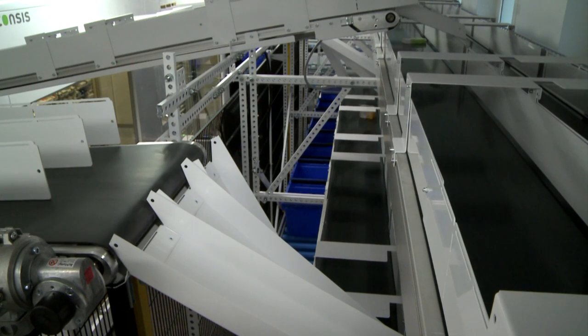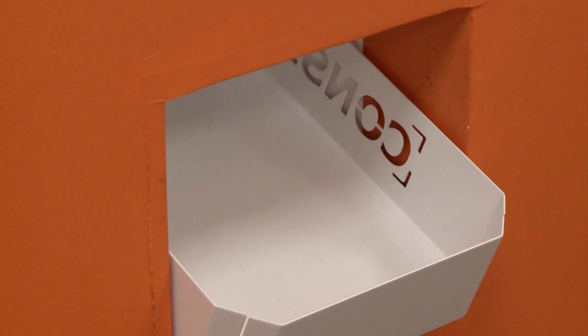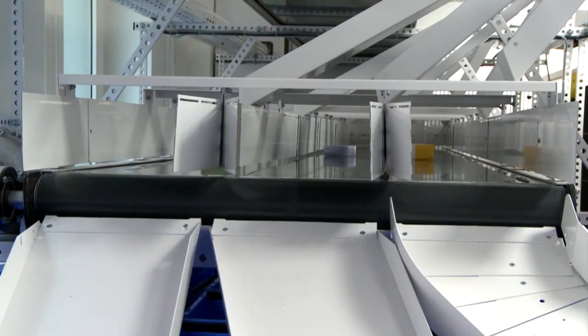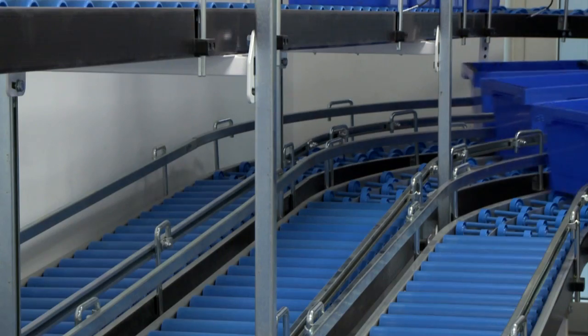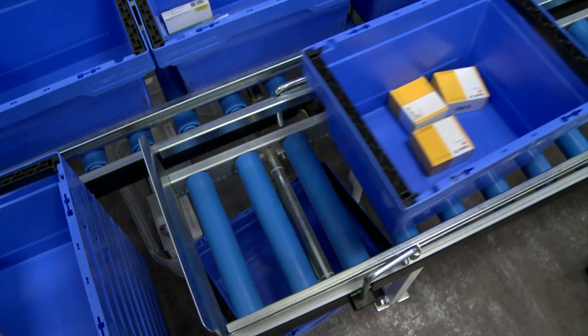Using chutes and conveyor belts, the packages are sent to their destination, where they are dispensed either into trays or containers as required. The containers can be transported on one or several roller tracks, which send them directly to the appropriate workstation for further processing.